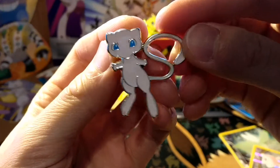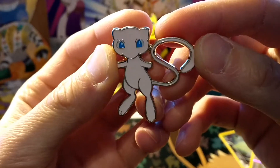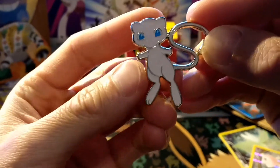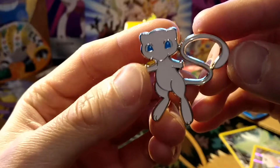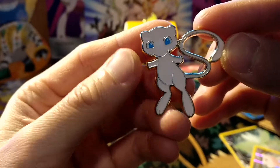We have our Mew pin which looks stupendous — no wonder why this box skyrocketed in price. I think it's also because it was the first one to come out, so it sold out first. Look at this, it looks amazing.